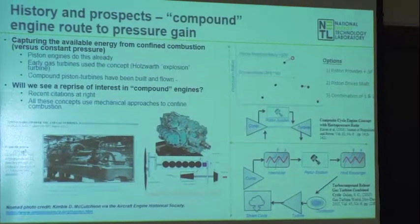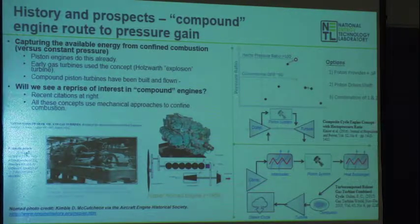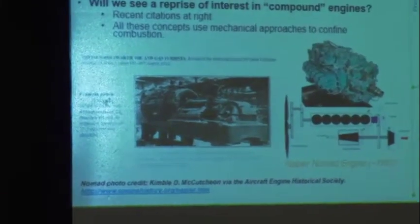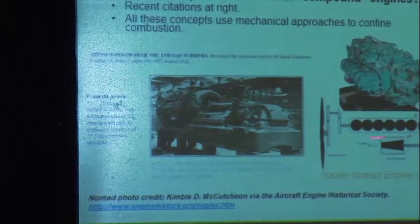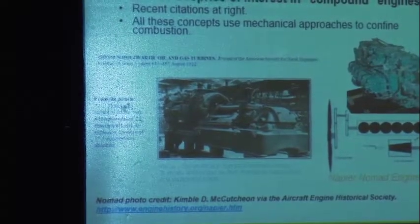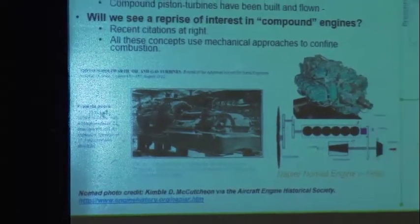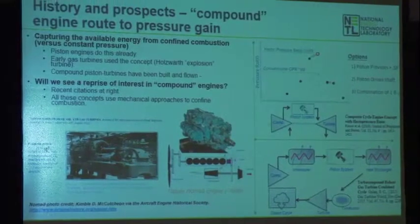Here's a little history of constant volume or pressure gain combustion — this idea is not new. There was an article in an oil and gas journal in 1922 about what was going to be the future of marine power: a turbine driven by an explosive combustor. It was called the Howsworth Explosion Turbine — the first reduction to practice of this idea, and it really was a pressure gain combustion concept.